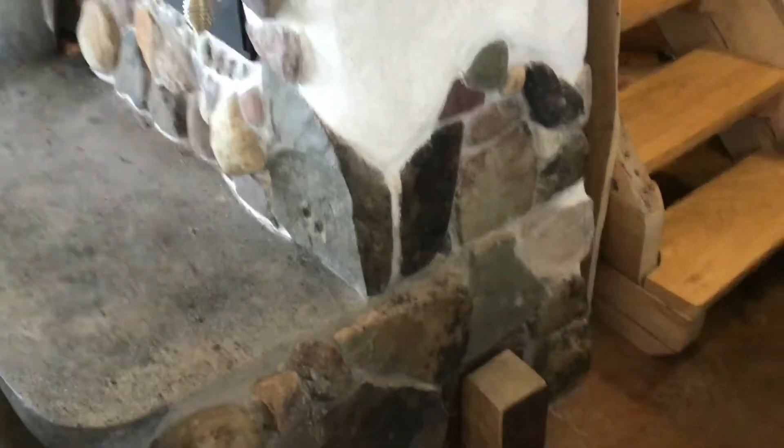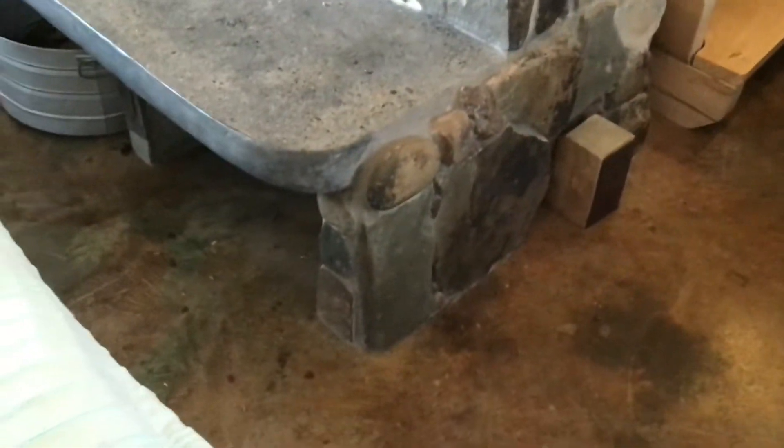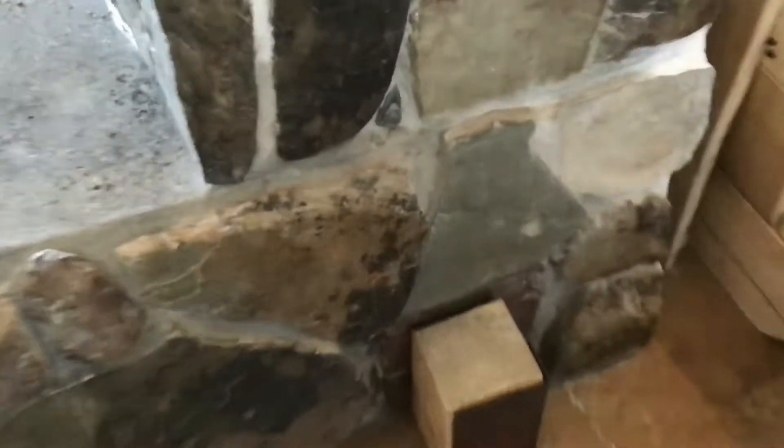The stove arrives like a set of Lego blocks that you have to put together. To build it, the first thing we did was build the base out of concrete block. There's an ash chamber at the bottom with a little door to clean out the ashes. One of the things to watch for is when the stove has problems — a lot of times it's because the ash clean-out has clogged the air intake.